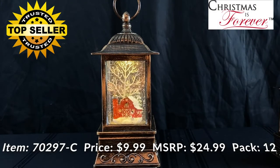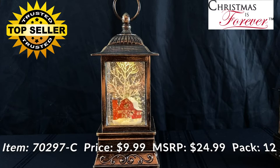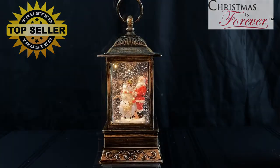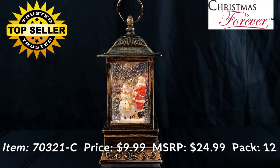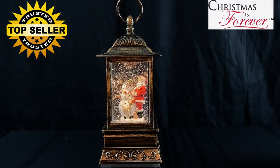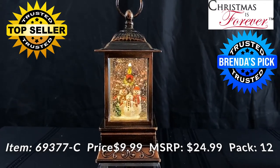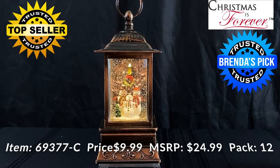The 10.5 inch red barn glitter lantern has a wholesale price of $9.99 and suggested retail of $24.99, packed 12 per case. The 10.5 inch Santa and Snowman glitter lantern is also wholesale $9.99, suggested retail $24.99, packed 12 to a case. The 10.5 inch Snowman family glitter lantern is likewise wholesale $9.99, suggested retail $24.99, packed 12 per case.